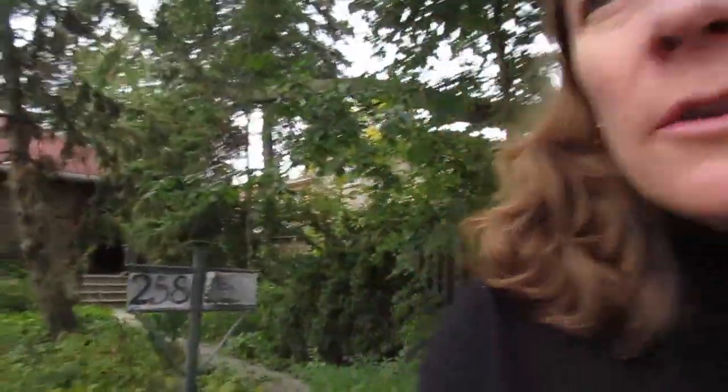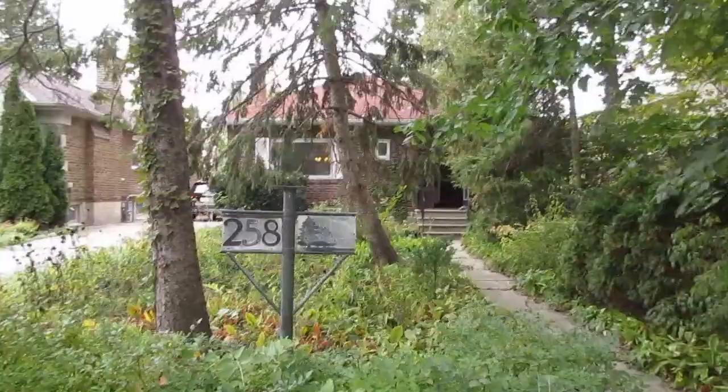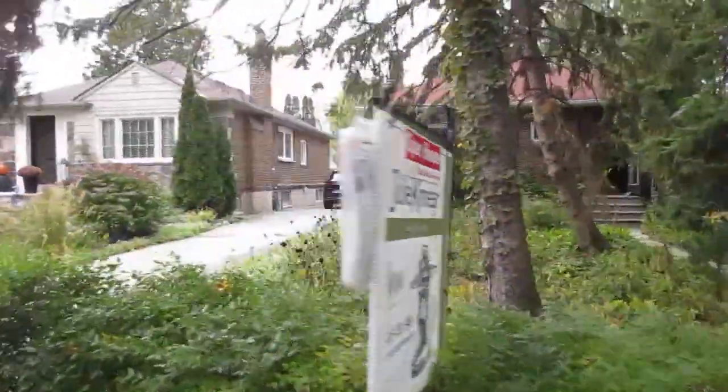Hi there, it's Julie Kinnear of the Julie Kinnear Team, and I'm standing right in front of 258 Prince Edward Drive. We're in the beautiful Sunny Lee neighborhood, and this is a lovely bungalow that was actually built around 1919.